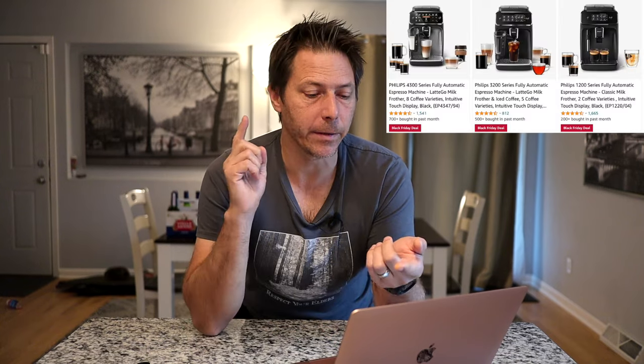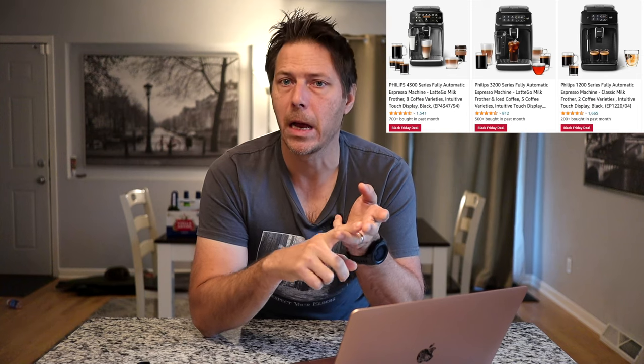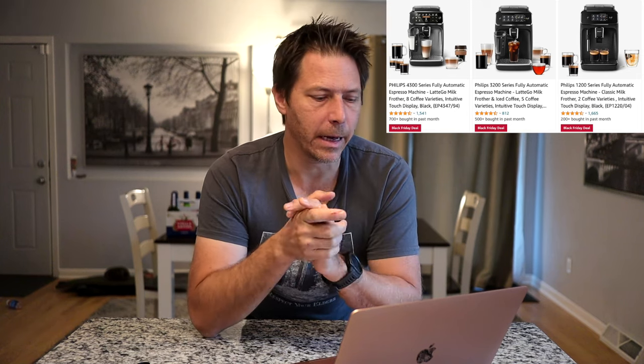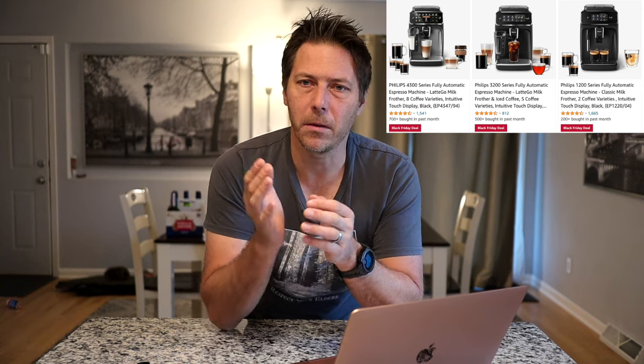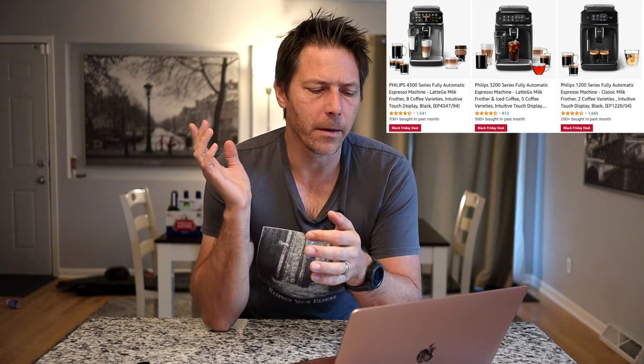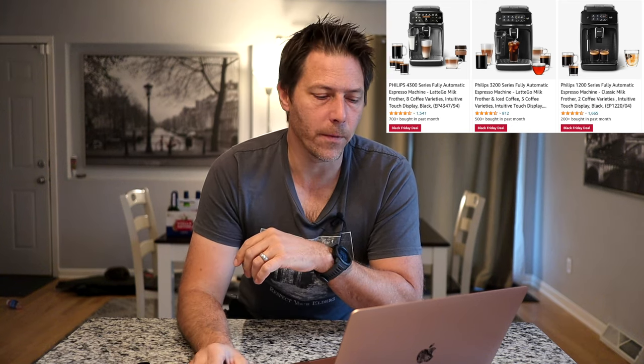Now if we move on, there are some other cool deals to be found. If you take a look at Philips coffee machines, they've got all their super automatics on sale — the 2200, the 3200, the 4300. They're all on great deals right now, some of the best that I've seen. So if you prefer the looks of the Philips over the DeLonghi, the Philips also includes a light, which is pretty neat, so you can see the extraction. They've got those for some really nice prices, starting quite low for the 2200.